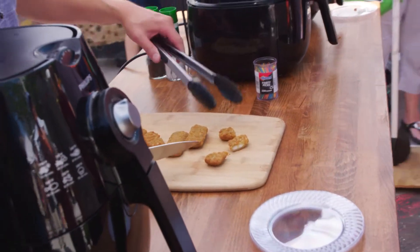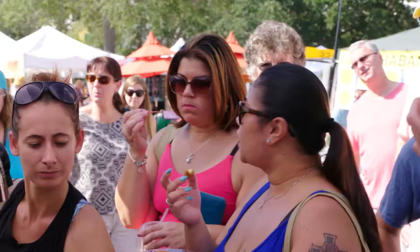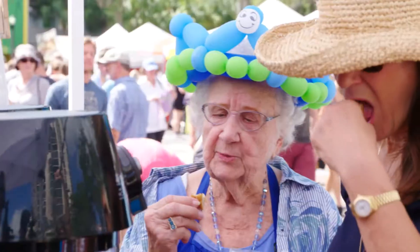Take a look at this — cheese sticks, done crispy, cooked without oil and grease. How does it taste? It tastes good. It's yummy. It's the best thing I've had lately. It's not all greasy, it's not oily, it's not heavy. I can't believe it's just air.